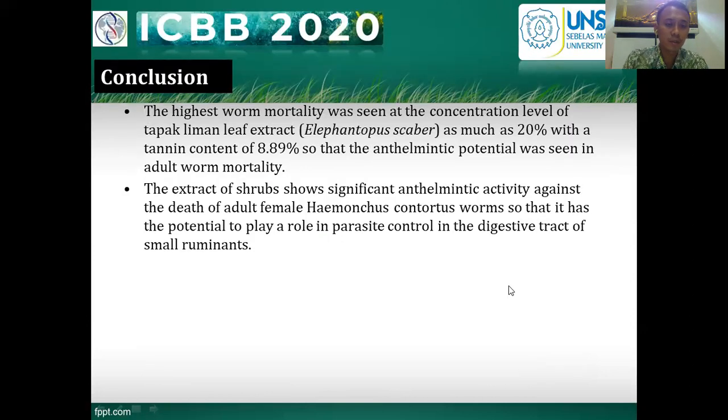In conclusion: the highest worm mortality was seen at the concentration level of Tapak Liman leaf. The anthelmintic potential was demonstrated in adult worm mortality. The extract of subplants showed significant anthelmintic activity, and therefore has the potential to play a role in parasite control in the digestive tract of small ruminants.